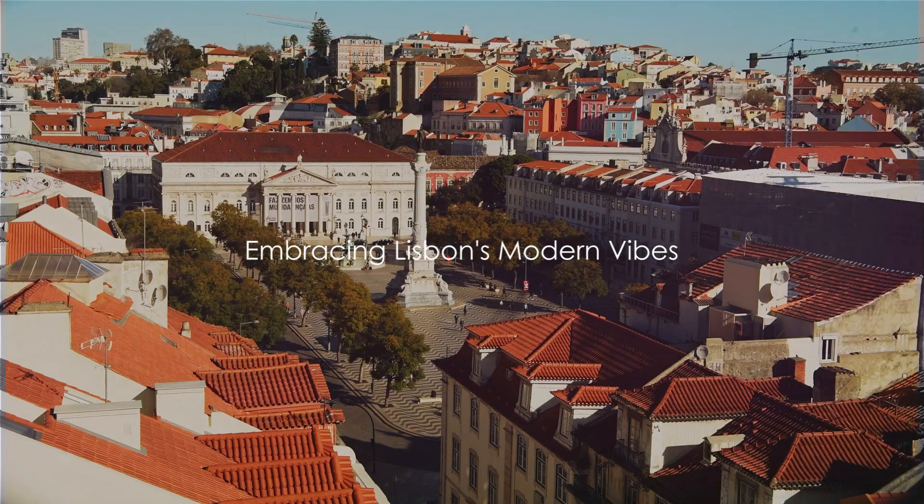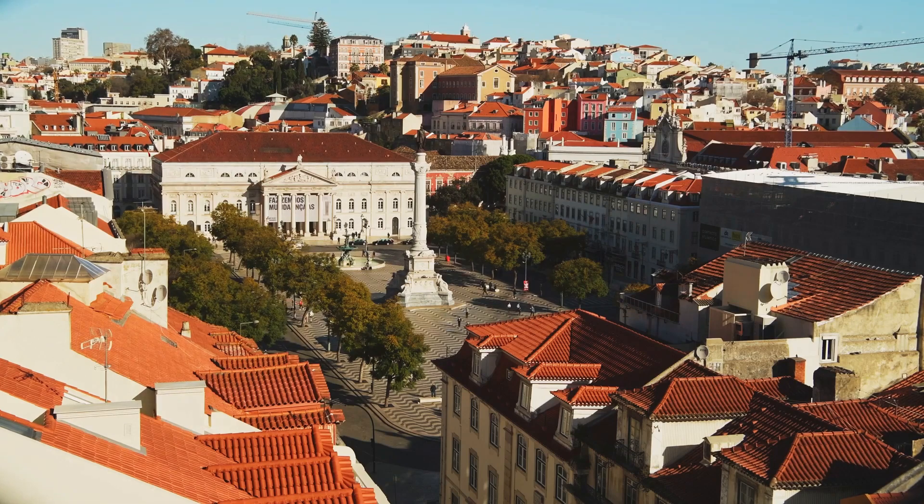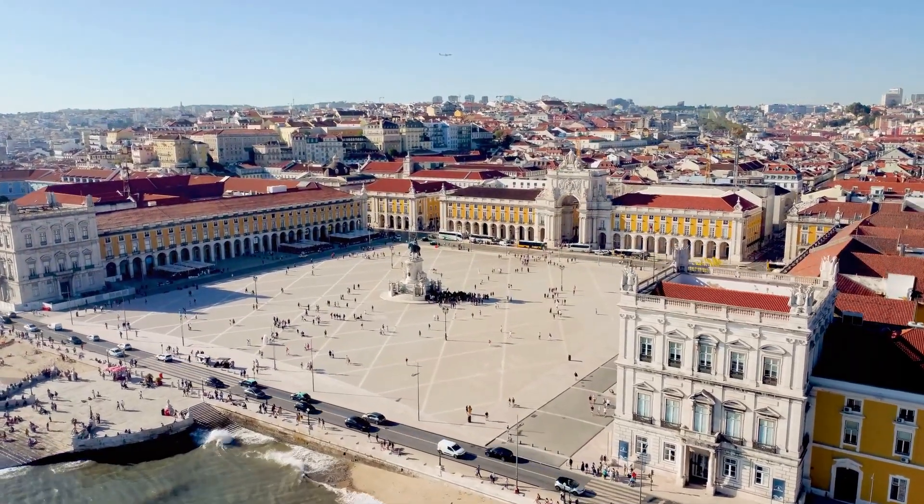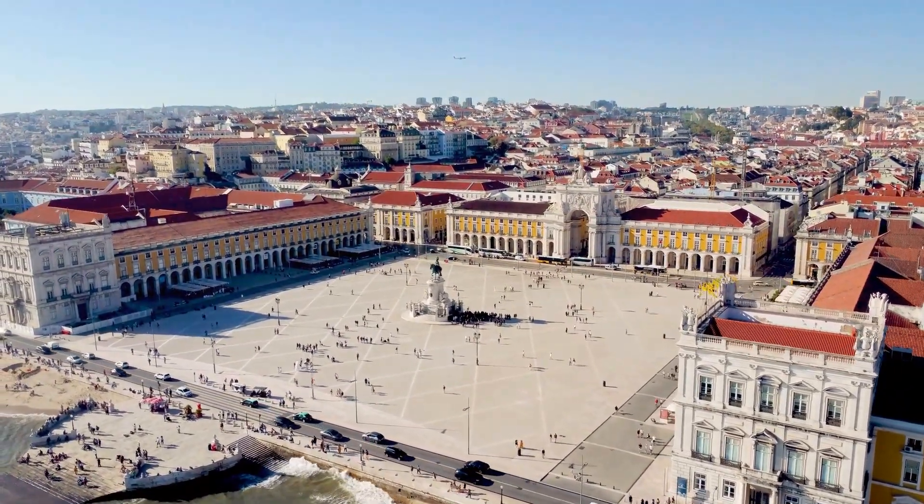LX Factory — once an industrial complex, now a trendy hub for creativity, fashion, and gastronomy — embodies Lisbon's modern vibe. Browse unique shops, enjoy contemporary art, and dine at hip eateries.